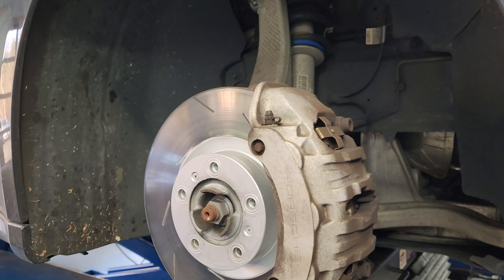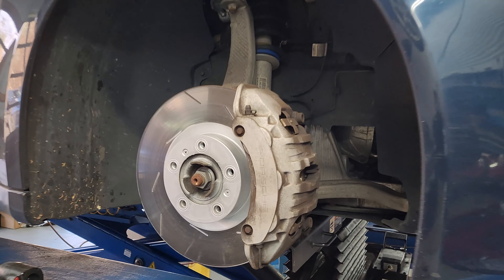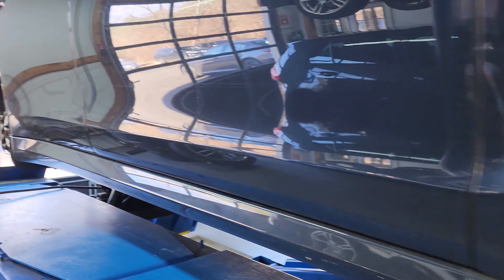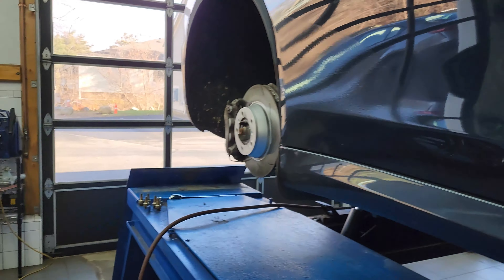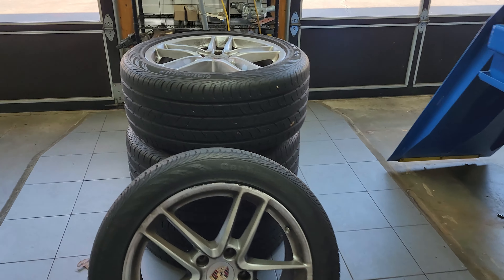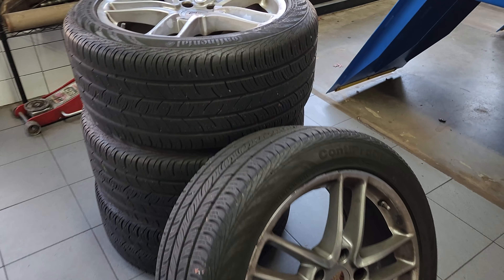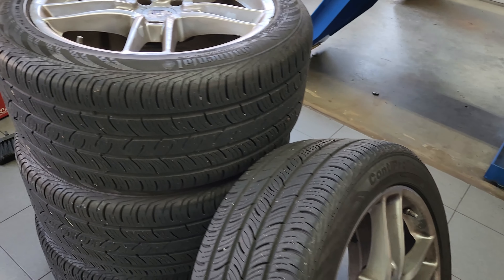We'll start out on this Porsche Panamera. We can see those big brake calipers there with those slotted rotors. This vehicle is just getting a winter tire changeover for the season — it's late November, just about to be December here. These are the original wheels and tires.